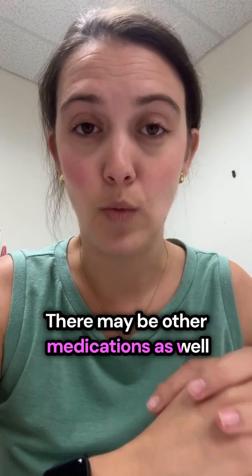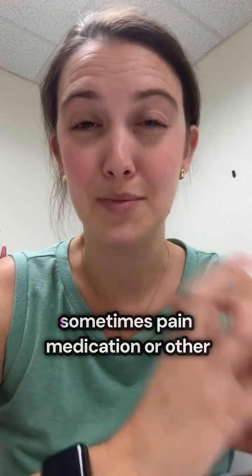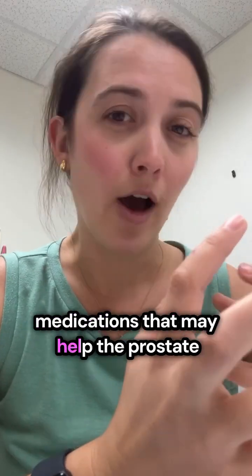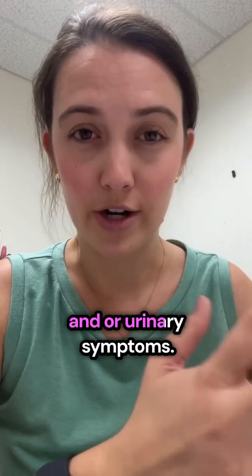There may be other medications as well that someone may be prescribed — sometimes pain medication or other medications that may help the prostate and/or urinary symptoms.